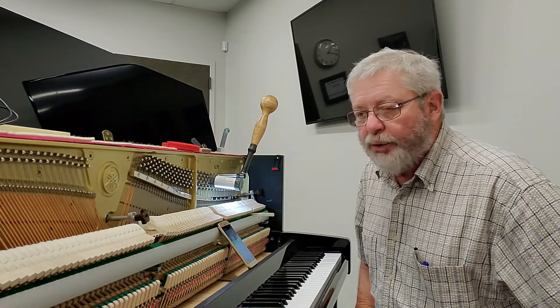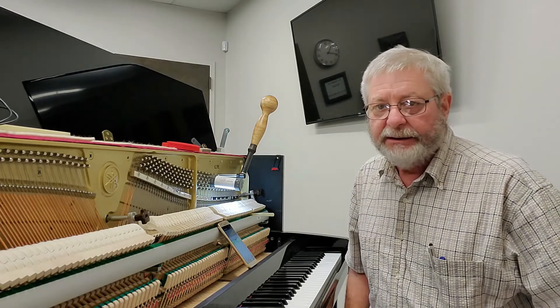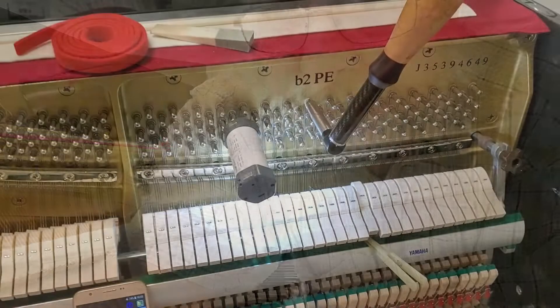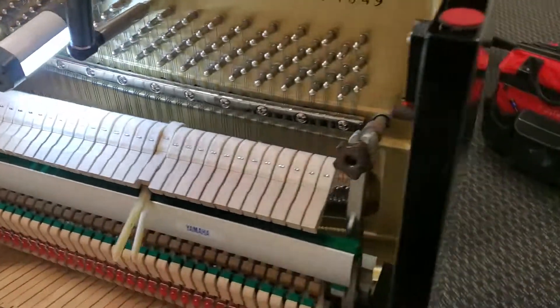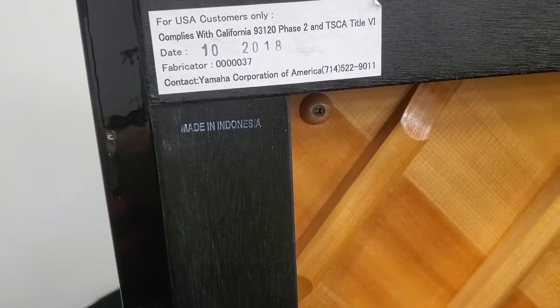So anyway, I will show you a little bit of the next three pianos that I'll be tuning here today, so you can kind of see what I'm doing. This is the B2E Yamaha, and if we come around the side you will see right here — made in Indonesia.